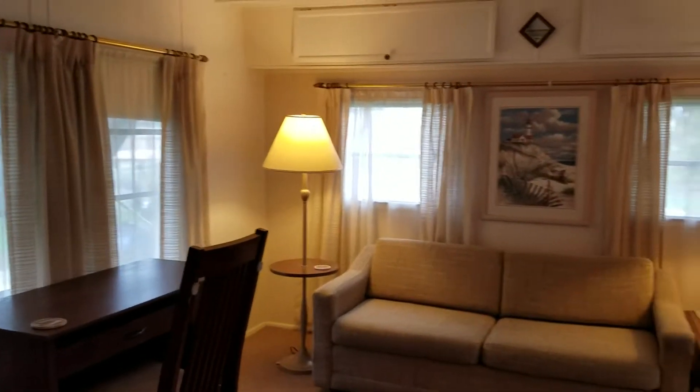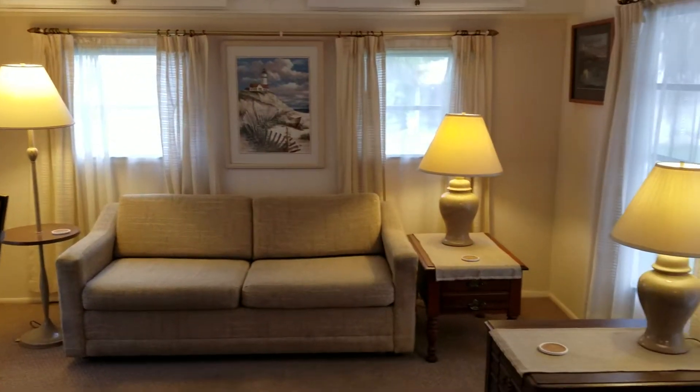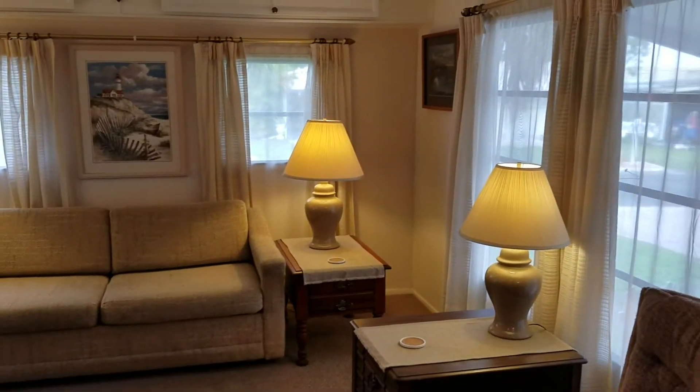Spacious living room. This is turnkey. The couch does make out into a bed, so that gives you extra sleeping.